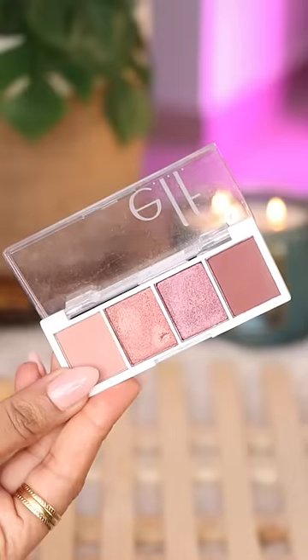This bite-size eyeshadow from ELF is my favorite. The cute little packaging makes it great for travel, and you get both matte and shimmer shades in just one palette.